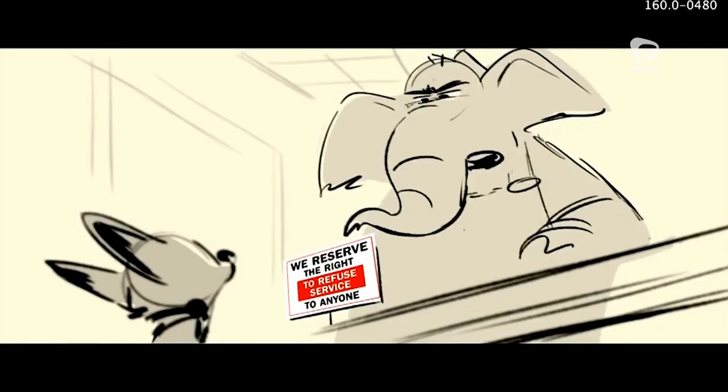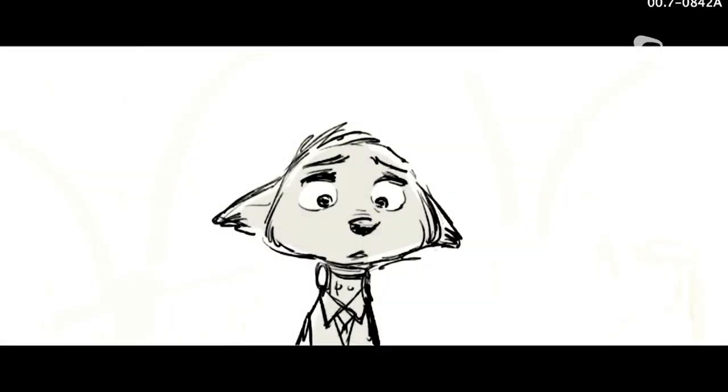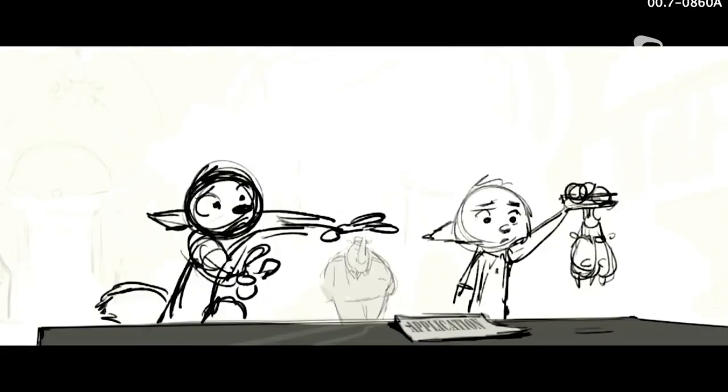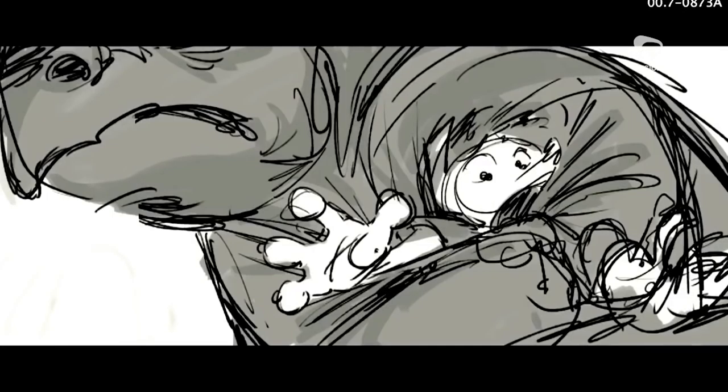In the documentary Imagining Zootopia, it's explained why this version was scrapped. "We had been telling the story through Nick's point of view, and all that did was make the movie less and less fun. We kept finding that the story kept getting darker and darker and darker, and people weren't connecting with the main characters as much as we wanted to."